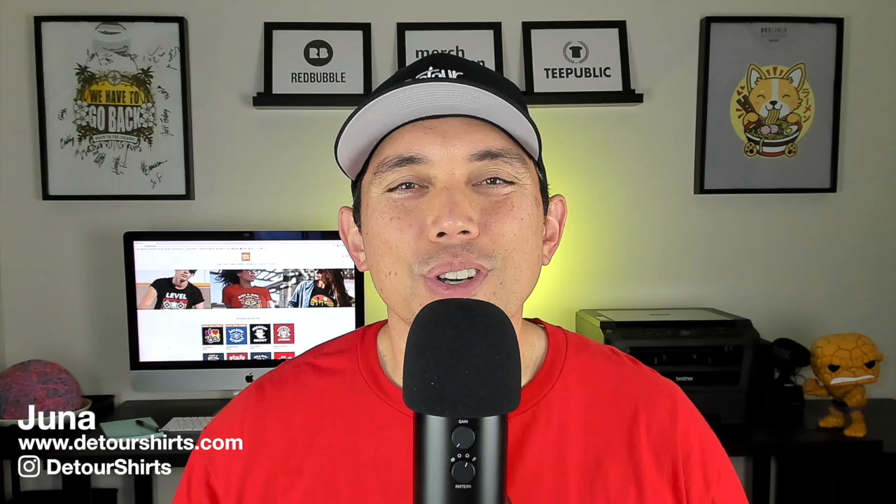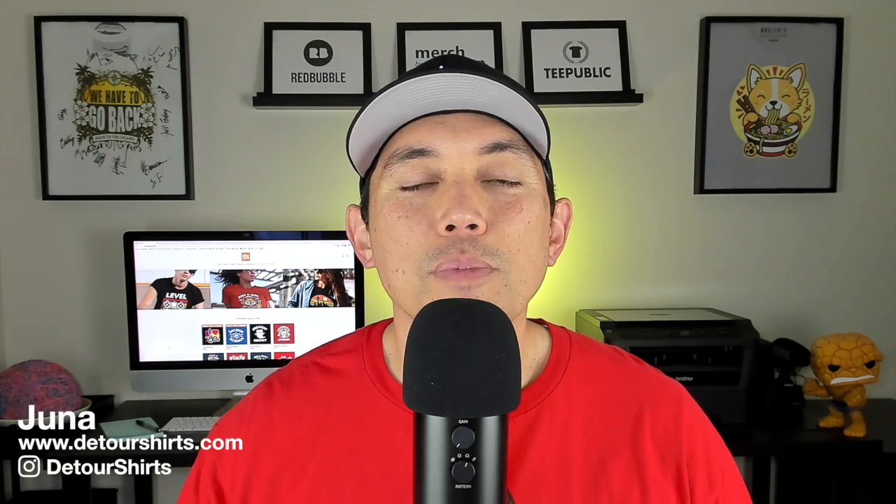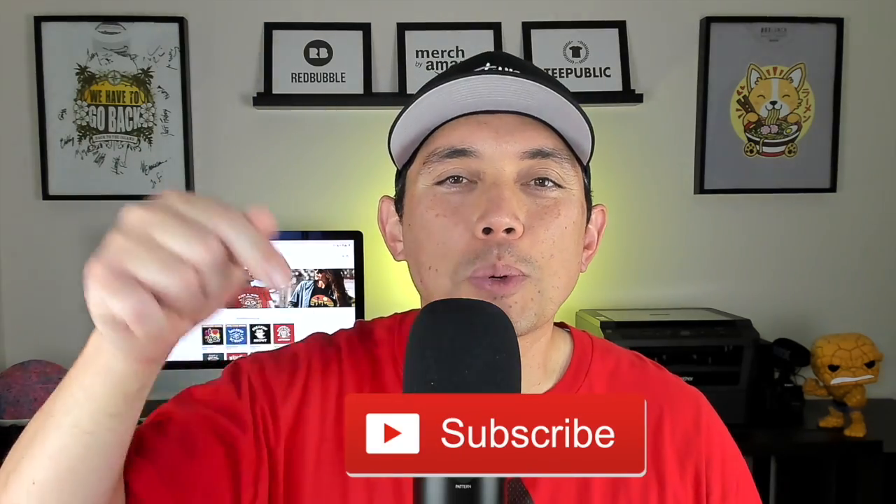Thanks for joining me on this video. My name is Juno with Detour Shirts, the channel all about helping you design and sell t-shirts online. If that's something you like to do, don't forget to hit that subscribe button.